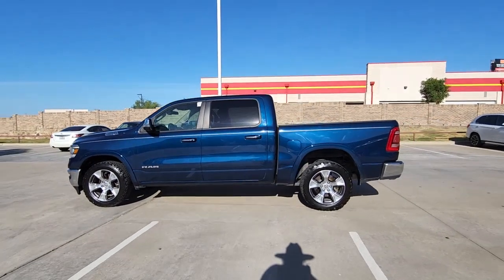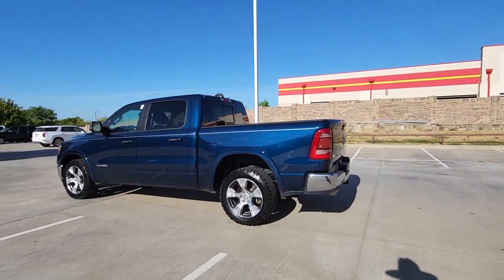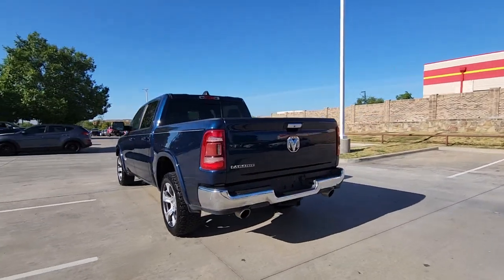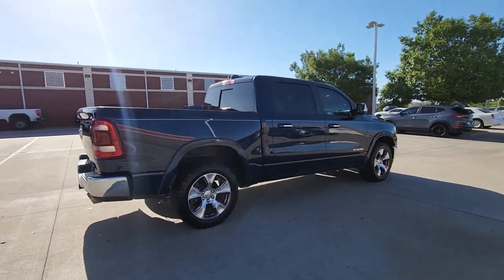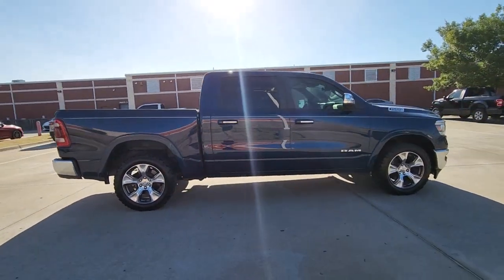Introducing the 2019 Ram 1500. With less than 100,000 miles on the odometer, this vehicle stands out from the rest. Rise to every challenge with confidence in the Ram 1500.